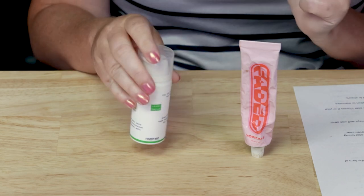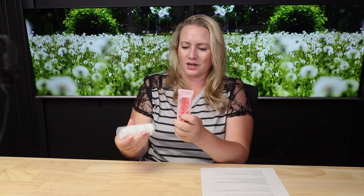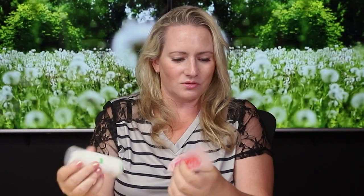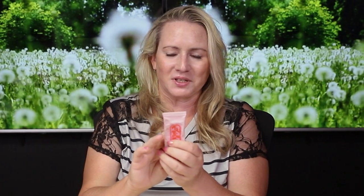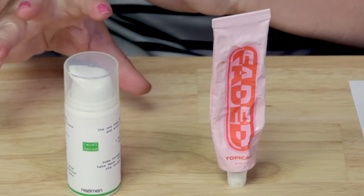My first criteria is packaging. They're both totally different — Topicals uses a metal tube and Regimen Lab uses a plastic bottle. The metal tube is a little bit messy because if you accidentally squeeze it just a little bit too much and then go to open it, you get a lot more out than you wanted. The Regimen Lab pump is pretty decent, although sometimes I get a little bit more than I want. Overall, both packaging types are effective and efficient to protect the ingredients.